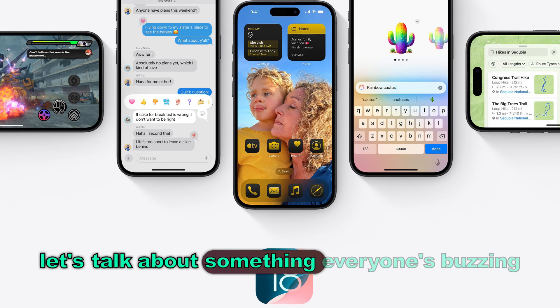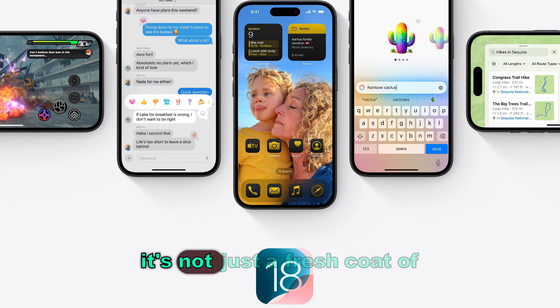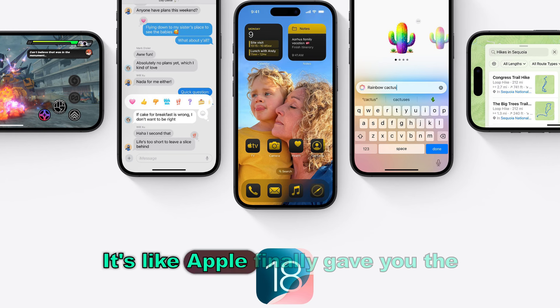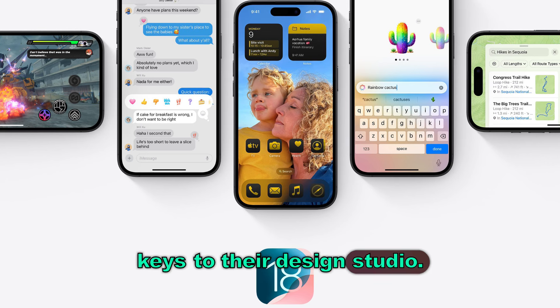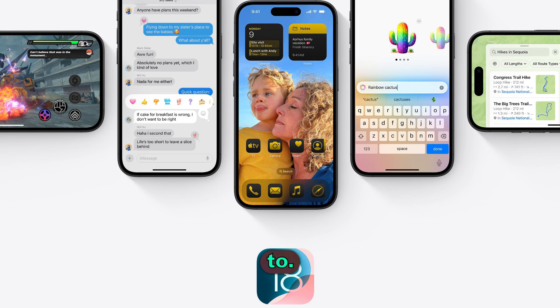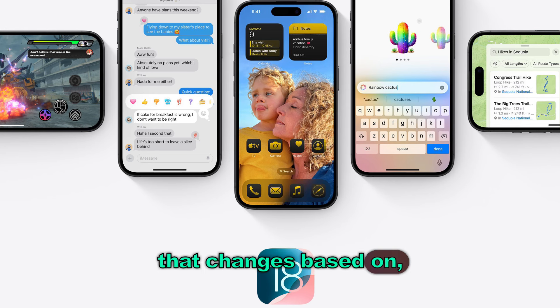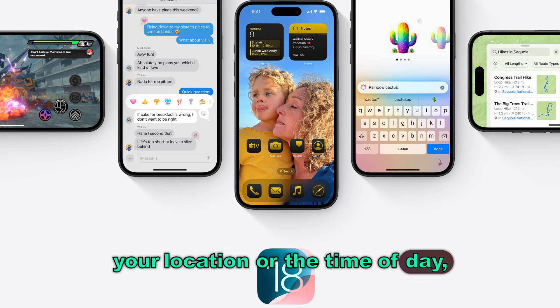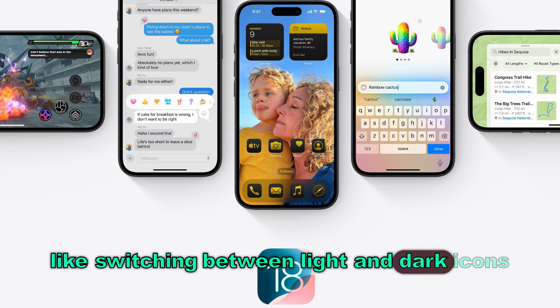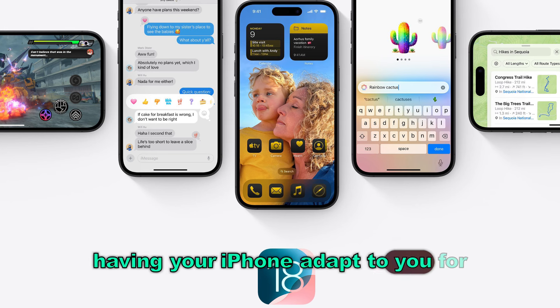Let's talk about something everyone's buzzing about — that completely redesigned home screen. It's like Apple finally gave you the keys to their design studio. You can put apps wherever you want, no more rigid grid. Imagine a home screen that changes based on your location or the time of day, like switching between light and dark icons to match your vibe. Having your iPhone adapt to you for once — that's just cool.